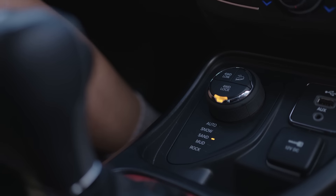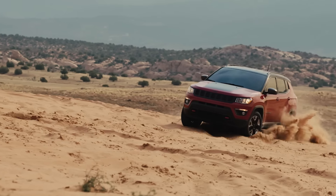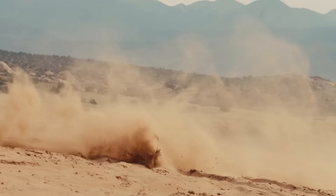When you put it in sand mode you're going to have four full-wheel drive and higher RPMs of the engine so that you have more power, more torque to be able to drive through the sand without getting stuck.